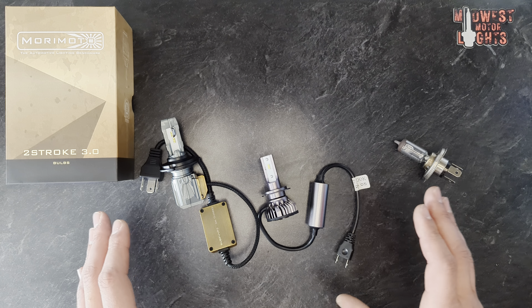Now, before everyone digs out their pitchforks and torches and tries to burn me in the comments and tell me how much of an idiot I am — depending on where you are, yes, it is legal to use an LED brake light, turn signal, running light, or any other light on your vehicle, but headlights are federally illegal to use LED replacements. If a housing was designed for an LED, that is entirely different. If you bought a brand new Jeep Cherokee and it came with the LED housing, that is completely different — that housing was designed for an LED bulb, therefore it is legal.